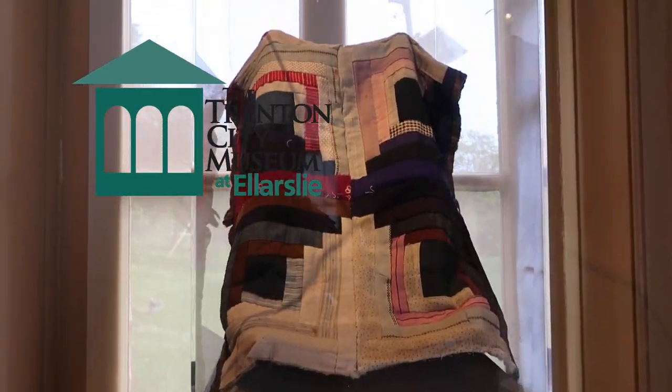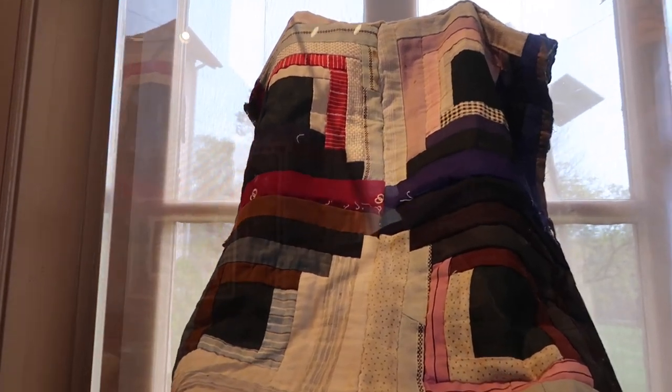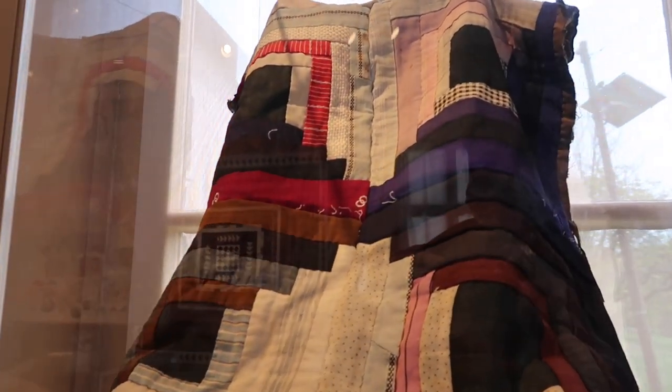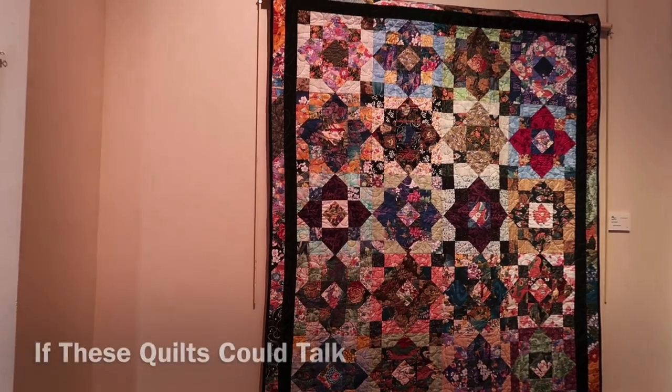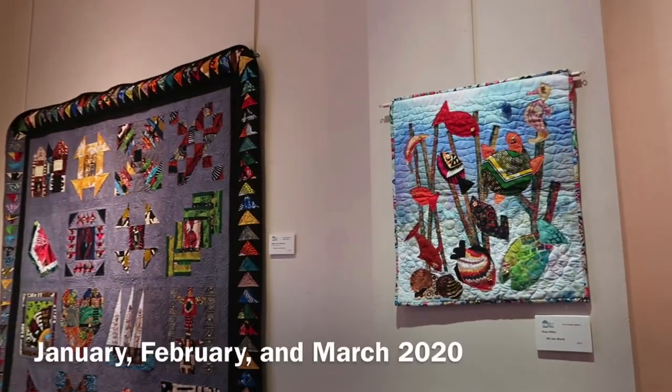For too long quilts and quilters were viewed as crafts. The art world until recently did not deem quilts as works of art. Thankfully that has changed and we are glad to be part of the movement to place these exquisite pieces of art on our walls.